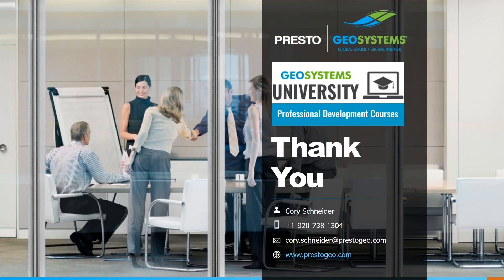Here's my contact information. I want to thank you for attending and remind you that you can send questions to us at any time at info@prestogeo.com, or you can send them directly to me at corey.schneider@prestogeo.com. You can go to prestogeo.com for a wealth of information and don't forget to view our YouTube videos found by clicking on the YouTube icon in the upper right hand corner of our webpage.